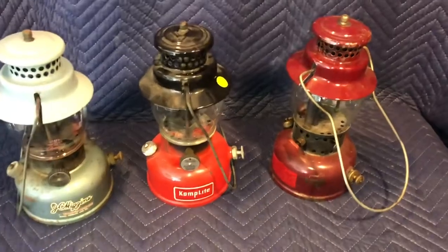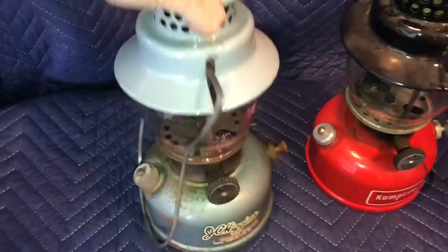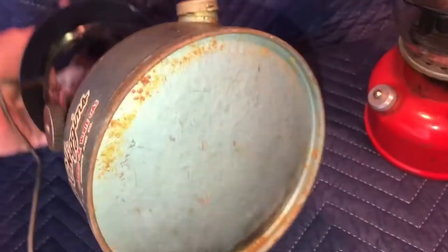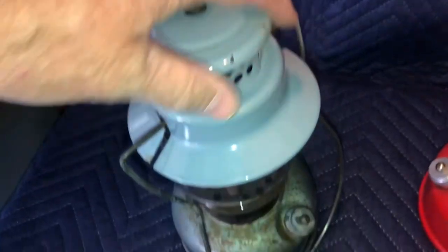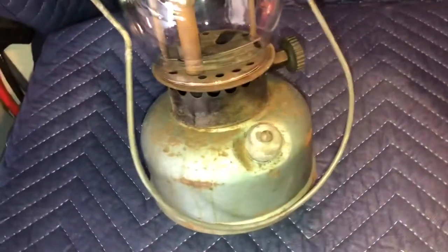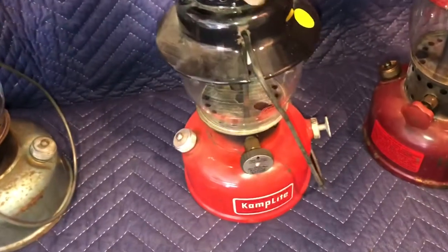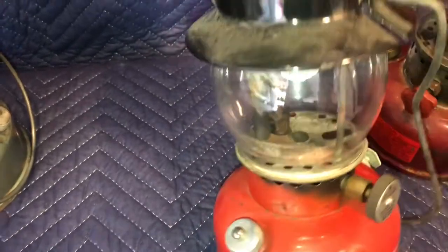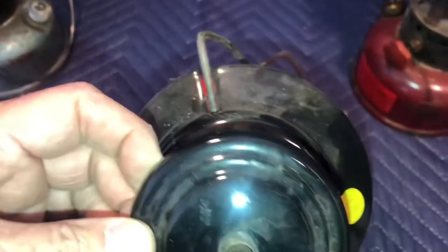Three AGM-style single mantle lanterns. The first was Sears J.C. Higgins — that was their brand name, Sears Roebuck and Company. I think this is probably 1960s, early 60s. It has some rust, has a Coleman globe, pretty nice vent, but it does have some cosmetic issues. This one is the Camp Light LRL21B, again Coleman globe, pretty good vent. It's dirty but I don't see any major chips, and the bottom looks pretty good. Nice decal.